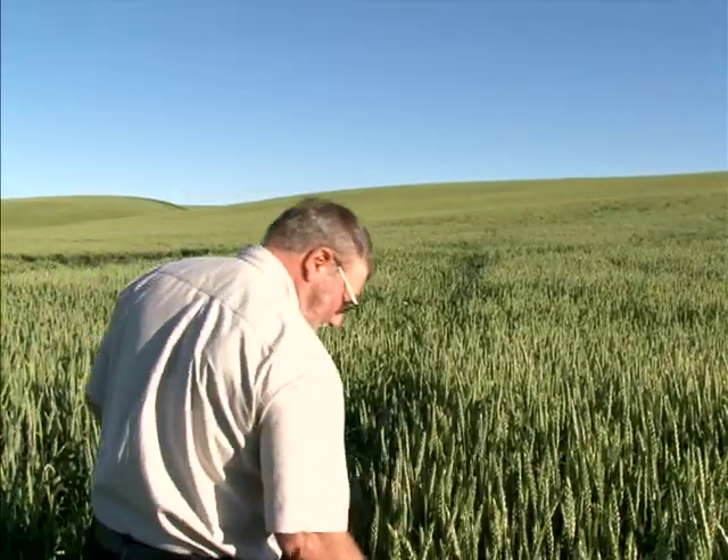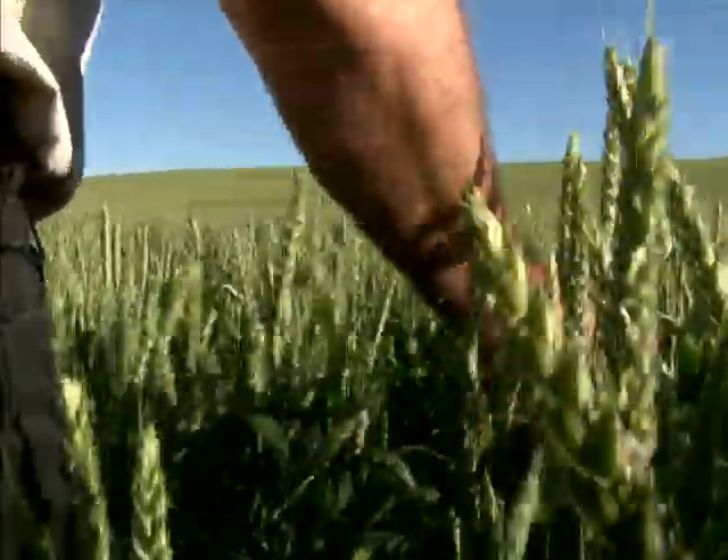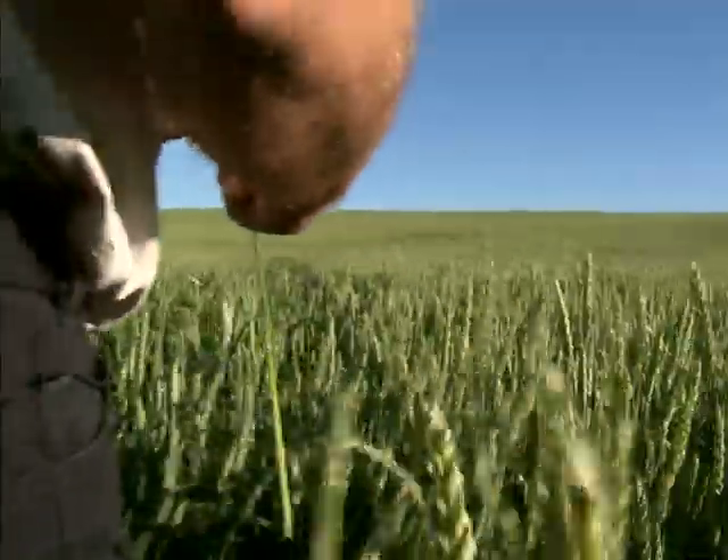We as wheat growers have learned to deal with weather, pests, and markets. However, in the last two years, a new wrinkle has been introduced.